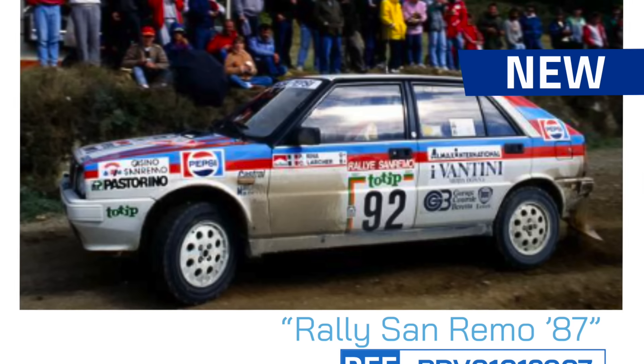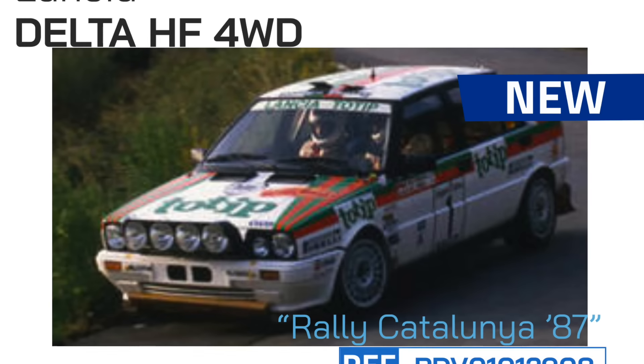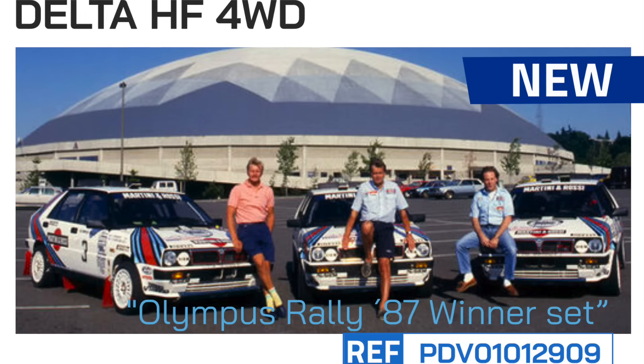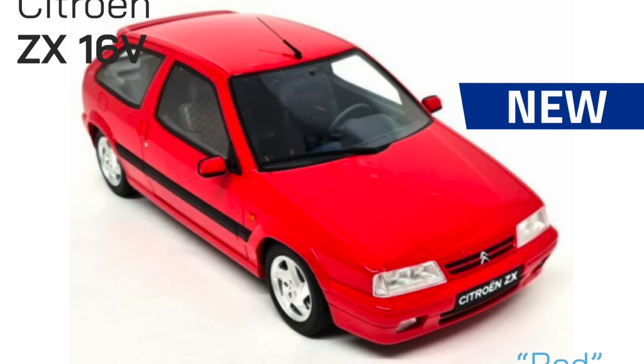The Lancias continue to dominate many of the new releases in TeamSlot, beginning with the Rally de San Remo 1987, the TOTIP Rally de Cataluña from the same year, and the collection featuring the winners of the Olympus Rally 1987.